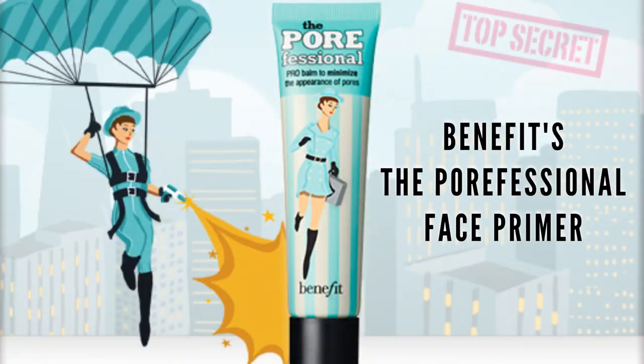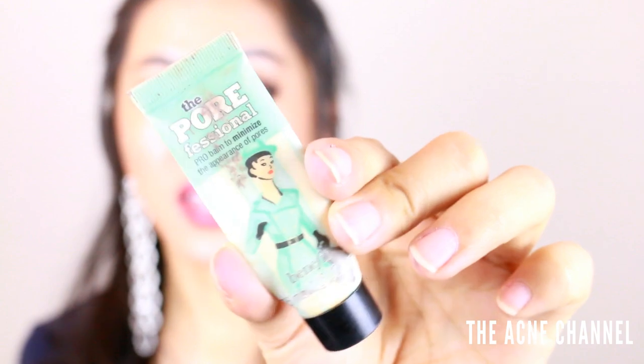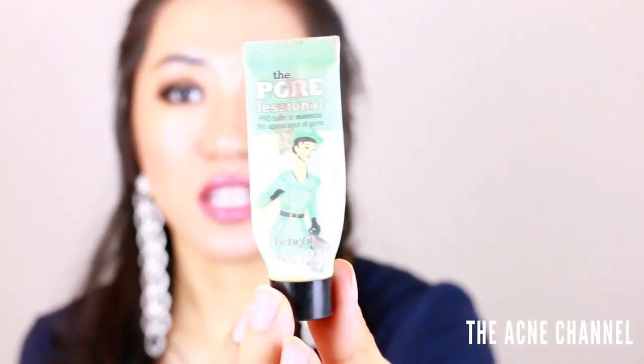The next thing in my makeup essentials would have to be the Benefit Porefessional. I love small things and this is the perfect travel size. You guys know I have humongous pores on my nose, so I just put a dab of this on, pat it around my nose, and it fills up those pores. It's a really good primer.